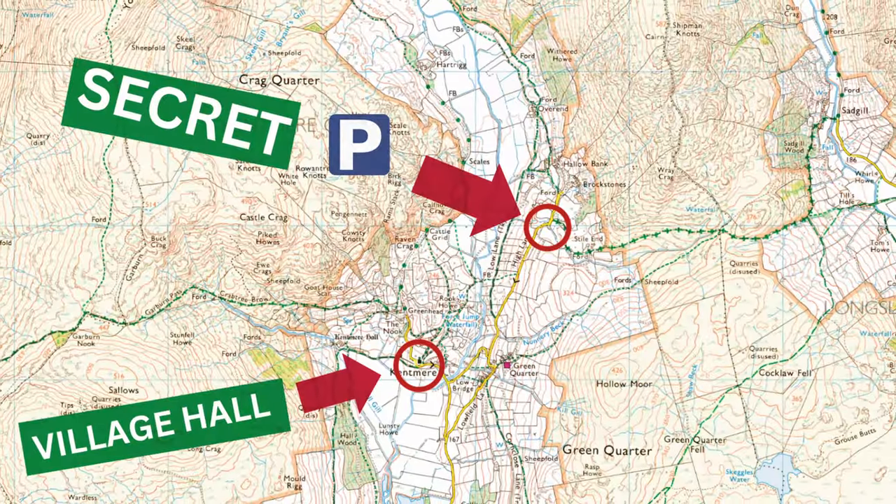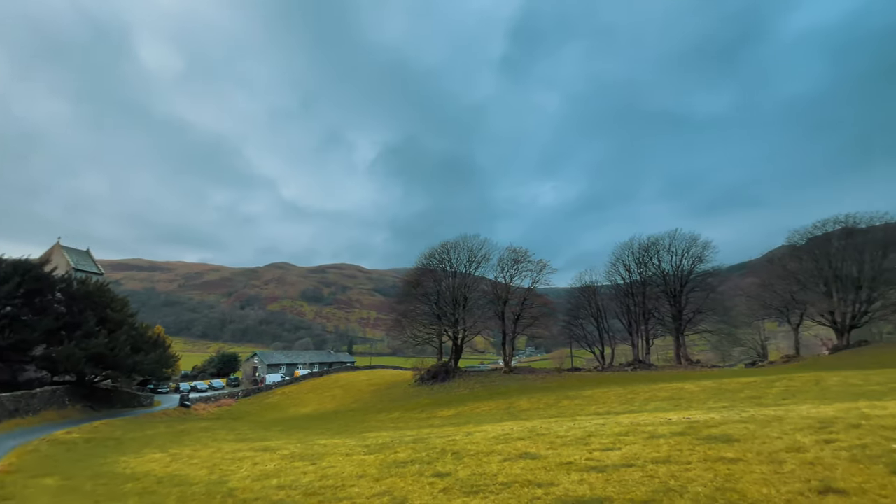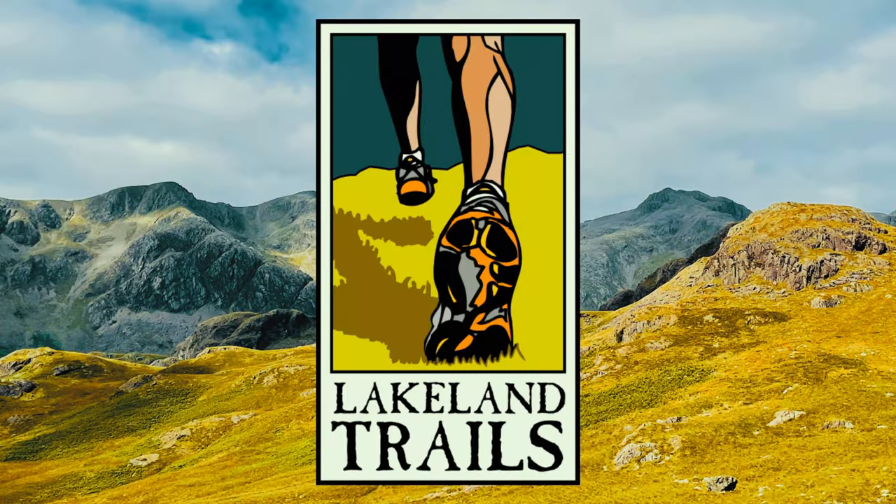I've managed to park at the Kentmere Village Hall, which I'm surprised at if I'm totally honest. There's like four car spaces or maybe six at a push and they're generally full, so I generally have to go around to the secret parking spot that I have, which is a little bit further into the valley. The town hall is used as a checkpoint for ultra races in the area. It's going to be used for the Lakeland Trails 100k, which I'm running next year, and probably the 50k as well.